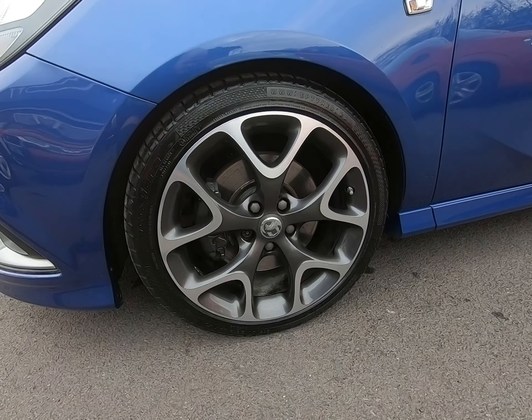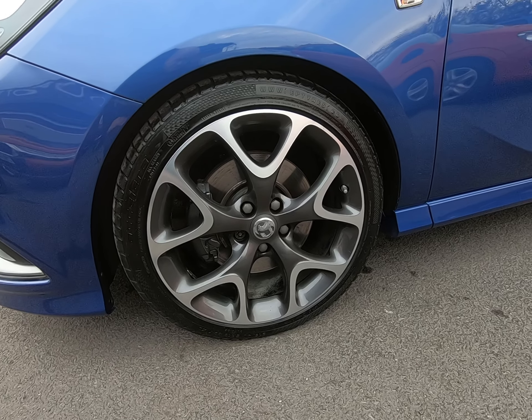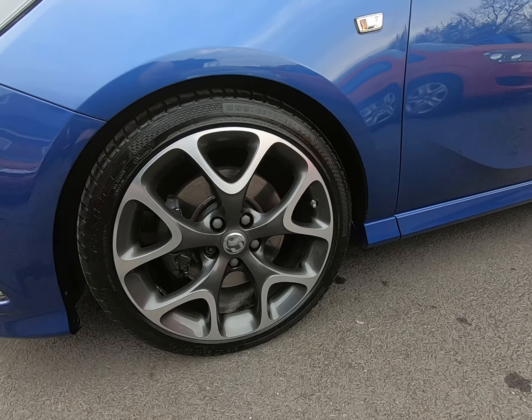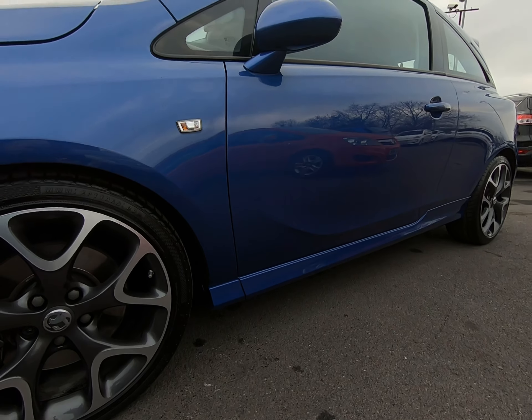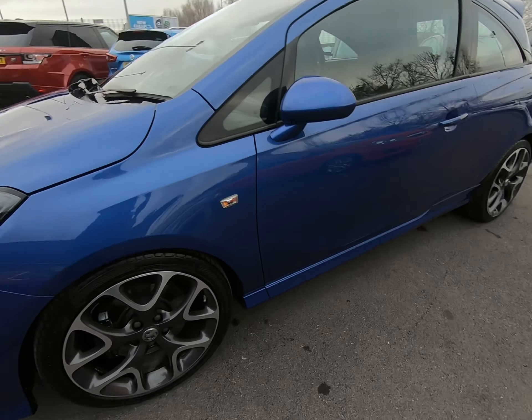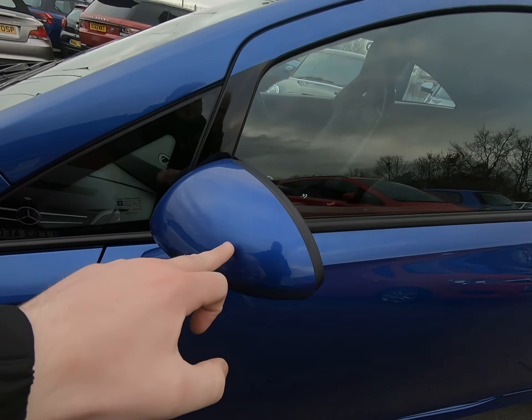All four 18-inch alloy wheels are in absolutely fantastic condition, as I'll show you as we go around the car. While I'm low down, I'll just point out there are certainly no marks or damage to the passenger sill.